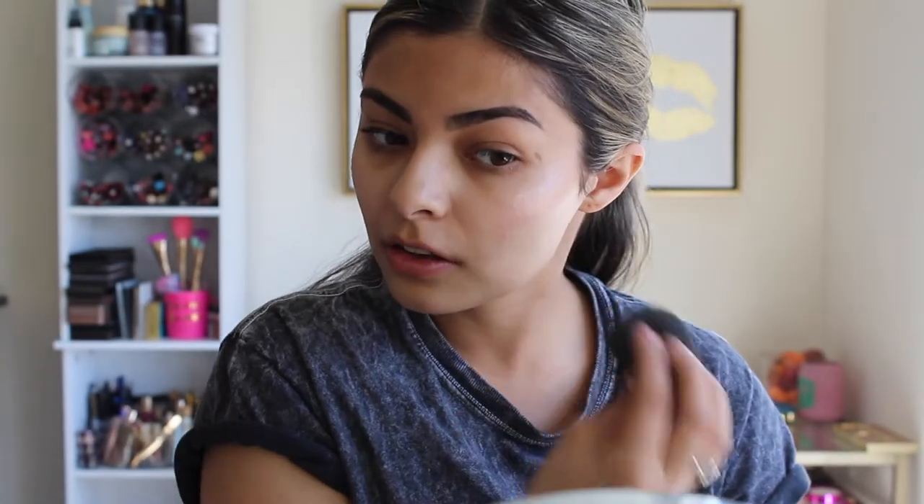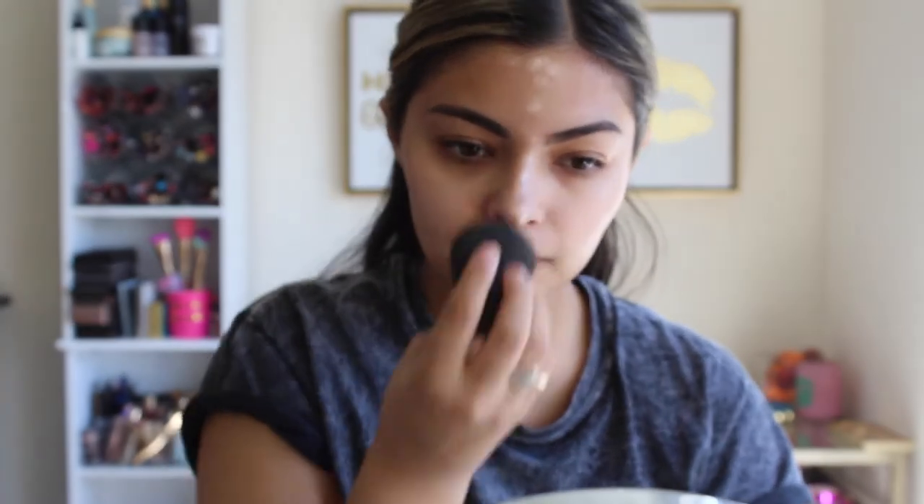After letting that soak in, here's just another step I like to do if you really want that dewy illuminated look. I'm going to take the Cover FX Drops in the shade Moonlight — just the mini version — and apply it to the higher points of my face where I'd normally apply highlight. This is all going underneath my foundation, so we're glowing on those top areas just under the foundation and hopefully it will shine through.